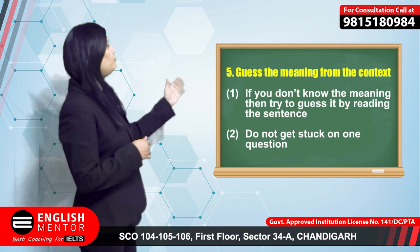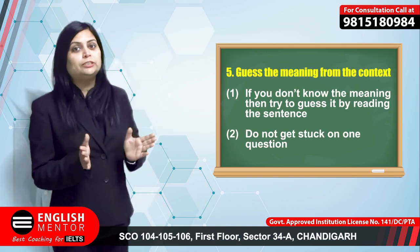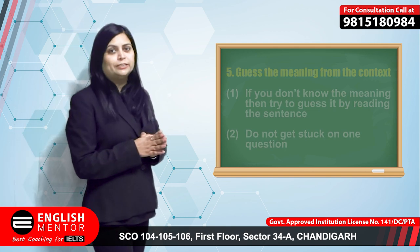Try to get the meaning from the context. If you don't know the meaning of any word, don't get stuck — try to guess the meaning from the sentence.